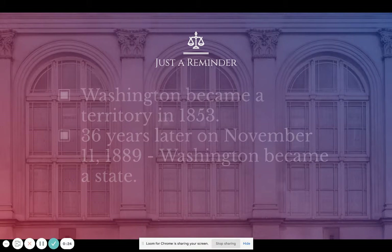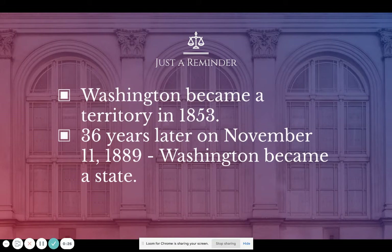Just a reminder: Washington became a territory in 1853 with the Organic Act that separated Washington from the Oregon Territory. It became a territory in 1853 and it took 36 years until November 11th, 1889, when Washington officially became a state as part of the United States of America.